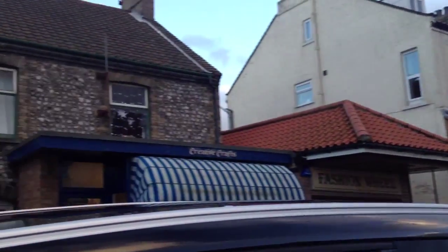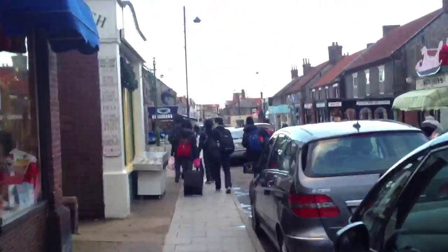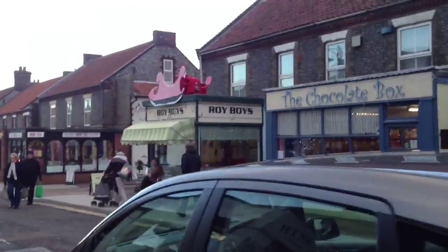We are live. My name's David. We just got off the train. We're walking down the High Street of Sheringham in Norfolk.